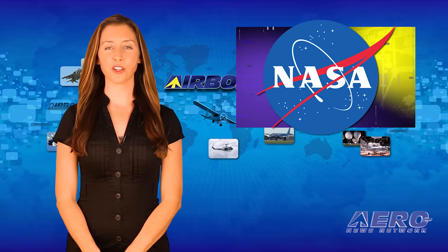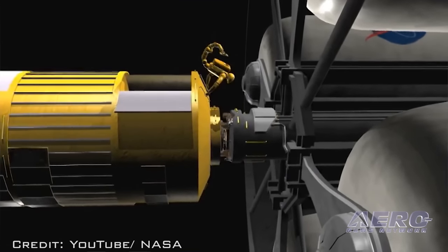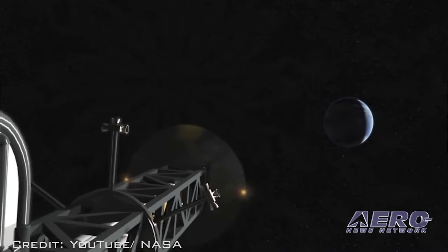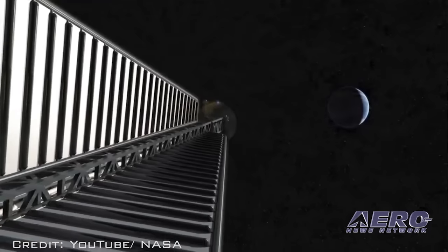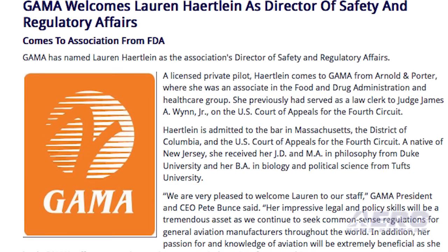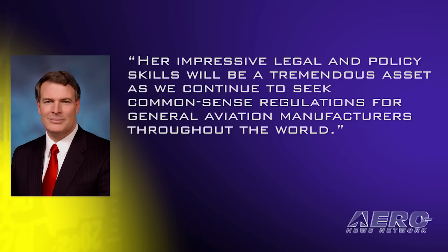NASA has selected eight university-led proposals to study innovative early-stage technologies that will address high-priority needs of America's space program. NASA says these proposals have the potential to yield significant rewards for space exploration. GAMA has named Lauren Hartland as the Association's Director of Safety and Regulatory Affairs. GAMA's Pete Bunt said her impressive legal and policy skills will be a tremendous asset as they continue to seek common-sense regulations for general aviation manufacturers throughout the world.